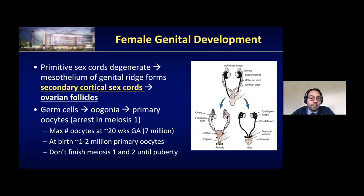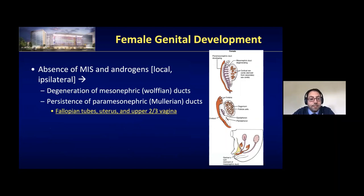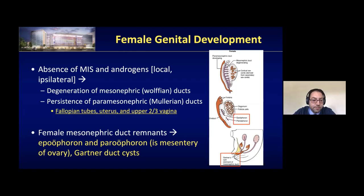In females, the primitive sex cords degenerate because there's no SRY. Mesothelial cells of the genital ridge form secondary cortical sex cords, which form the ovarian follicles. Germ cells proceed through oogonia to primary oocytes and arrest in meiosis. At about 20 weeks gestation, females have the maximum number of oocytes — 7 million. By birthday, it's down to 1 to 2 million primary oocytes, and these don't resume meiosis until puberty. In females, the absence of MIS and androgens leads to degeneration of the mesonephric Wolffian ducts and persistence of the Müllerian ducts. The Müllerian duct structures in the female form the fallopian tubes, the uterus, and the upper two-thirds of the vagina. The Wolffian duct remnants in females are the epoophoron, paroophoron, and Gartner's duct cysts.